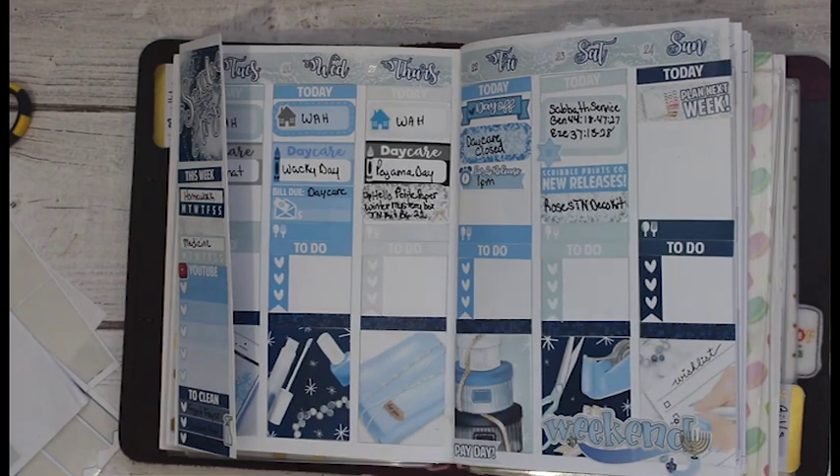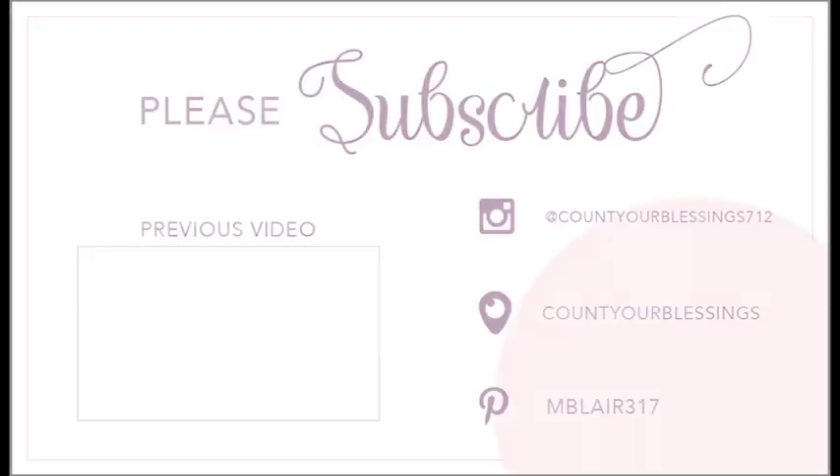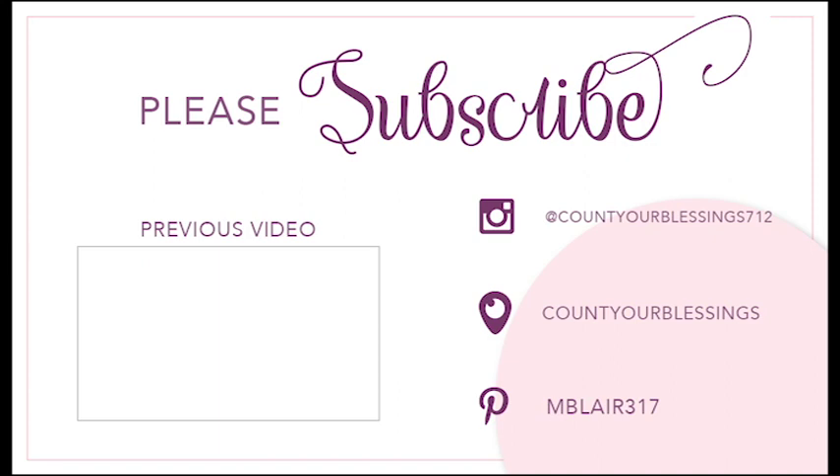I may be able to get used to this flap, who knows. Anyway, I really like this guys - thank you so much for watching and I'll see you in the next video, bye!